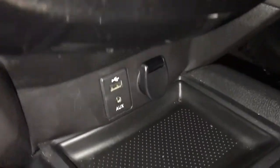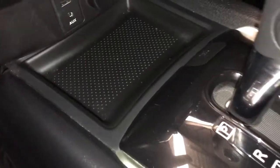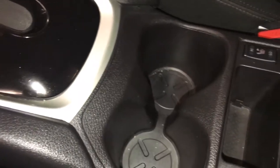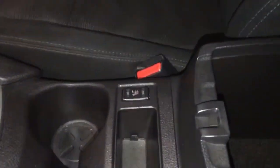Climate control including heated front seats. Center console has power outlet, USB and auxiliary port, cupholders. Storage compartment between seats also has a power outlet.